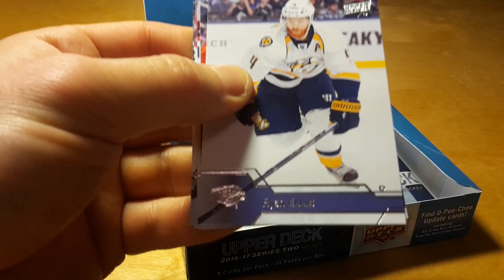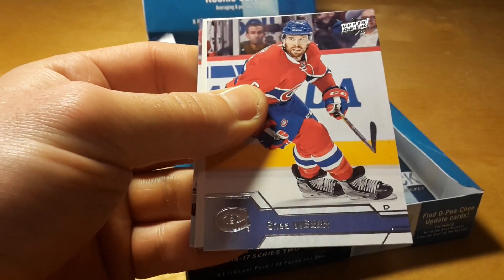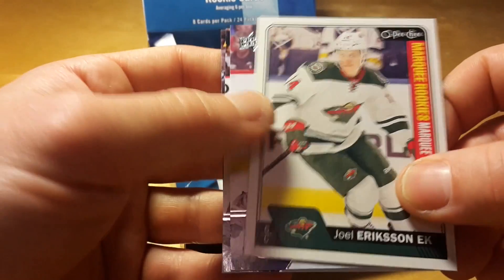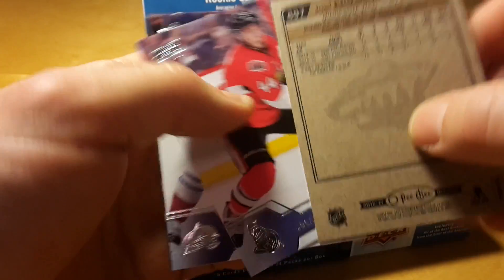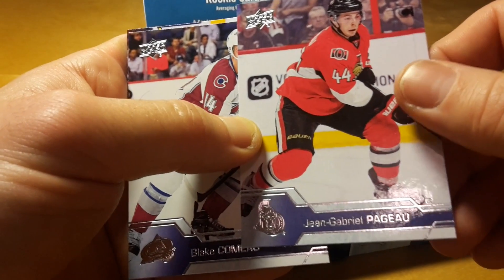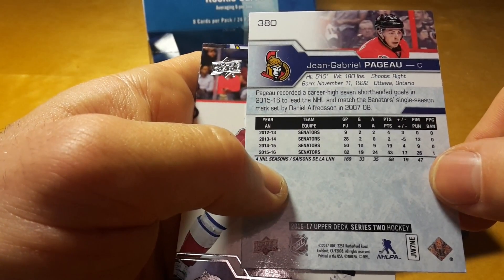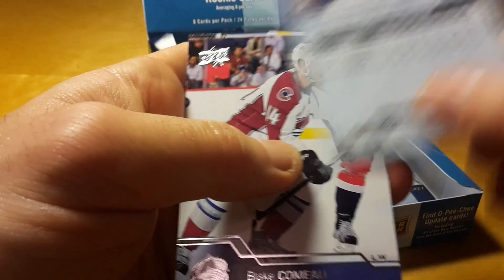Jacob Trouba — there were huge expectations about him in Winnipeg, and he's definitely not a scrub, but I'm not sure if he's a superstar either. And another rookie, a regular rookie — not red — of Joel Eriksson. And you see that the back of the OPC card is much simpler; there are no facts about the players. Like Jean-Gabriel Pageau — this Pageau recorded a career-high seven short-handed goals in 2015-16 to lead the NHL and match the Senators' single-season mark set by Daniel Alfredsson.